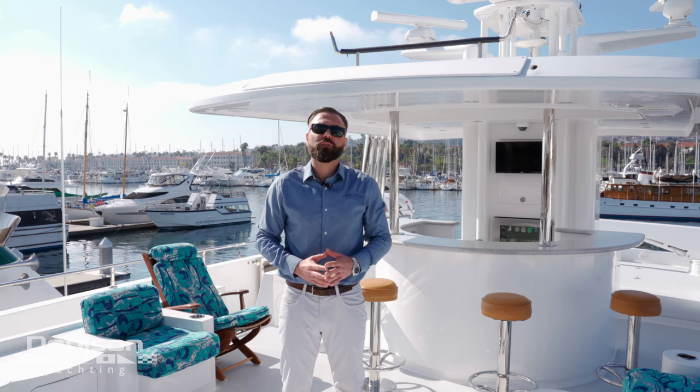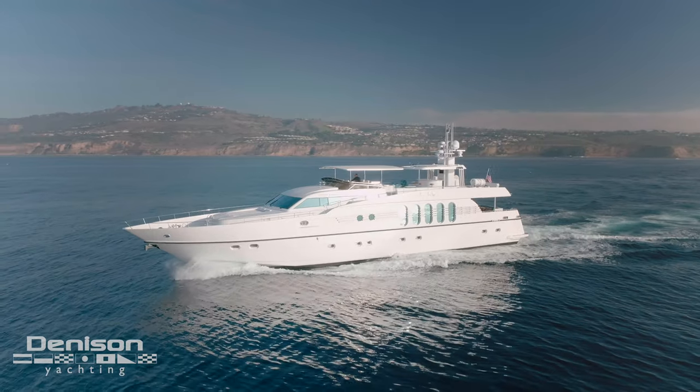We hope you enjoyed your tour on Marbella. If you have any questions, please feel free to contact me. Once again, I'm Alex Talligan with Denison Yachting. Have a lovely day.